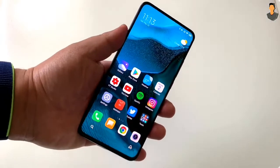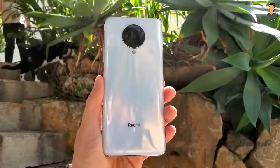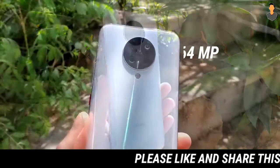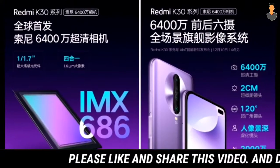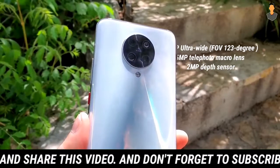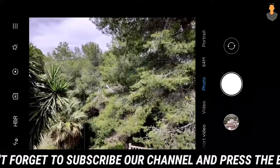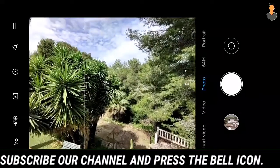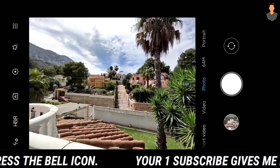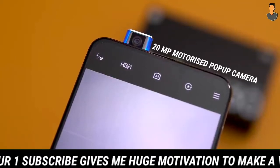Moving to the camera department, this phone has one interesting quad rear camera configuration. The primary camera is 64MP using the Sony IMX686 sensor. The second camera is a 13MP ultra-wide sensor. The third camera is a 5MP telephoto macro lens, and the fourth camera is a 2MP depth sensor. For selfies, it features a 20MP pop-up motorized selfie camera.